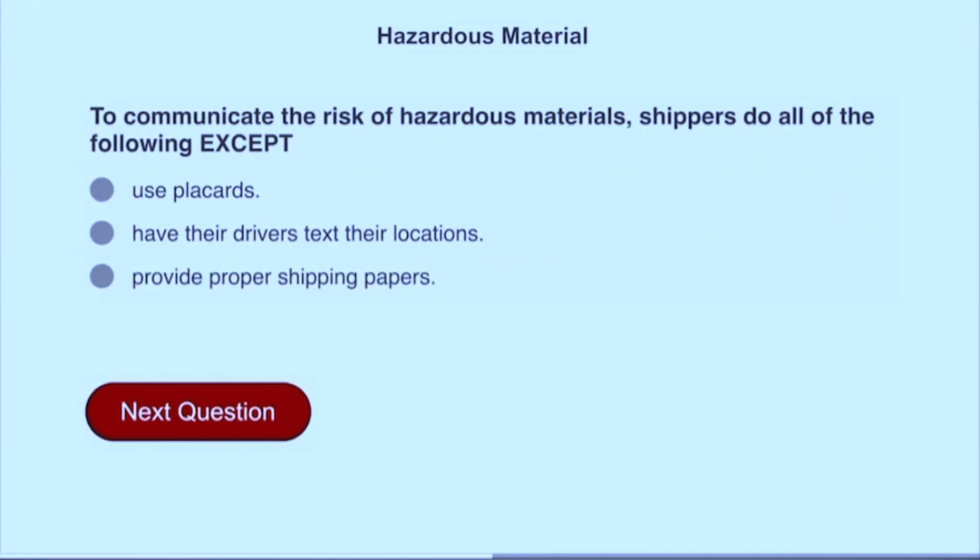To communicate the risk of hazardous materials, shippers do all of the following except have their drivers text their locations.